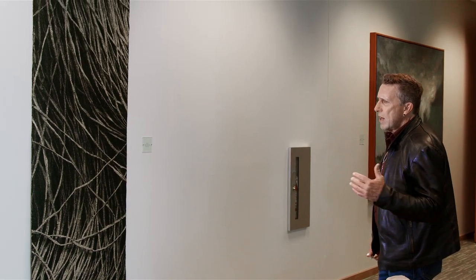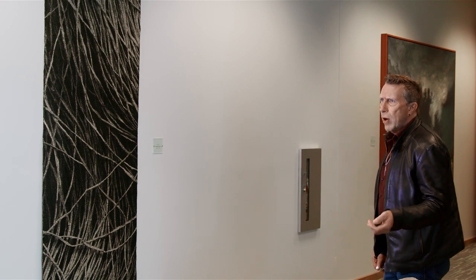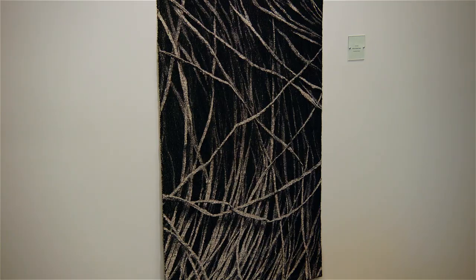We like to have a variety of media in this collection. You have glass, stainless steel, bronze, cast glass, blown glass, oil paintings, photography. This piece is fiber.